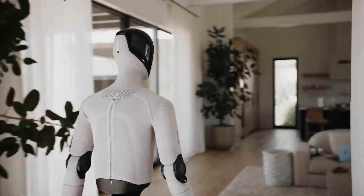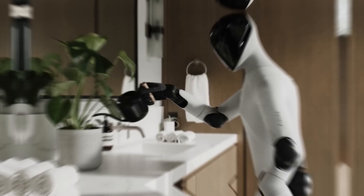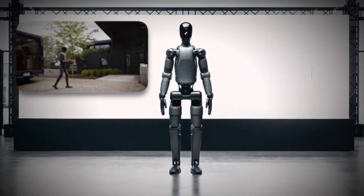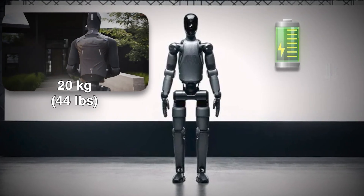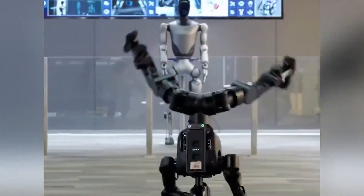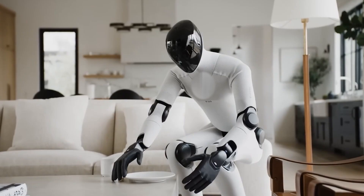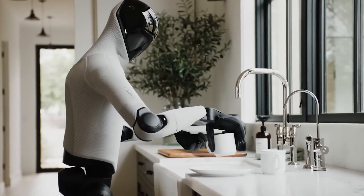Figure AI's new Figure 03 — a 5'8" (about 172cm) electric humanoid designed for home use. This robot is capable of carrying about 20kg and running solely on battery power for a whopping 5 hours. Unlike other robots more focused on aesthetic maneuvers, Figure 03 is explicitly marketed for domestic chores like laundry, cleaning, and doing dishes, all autonomously.